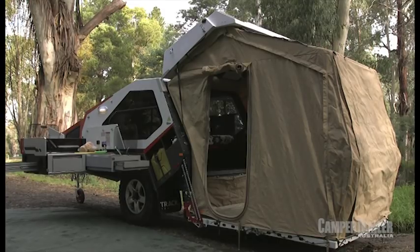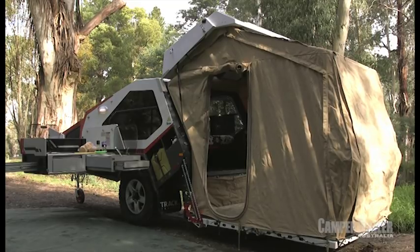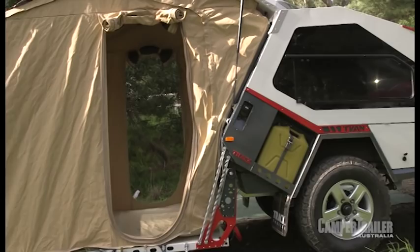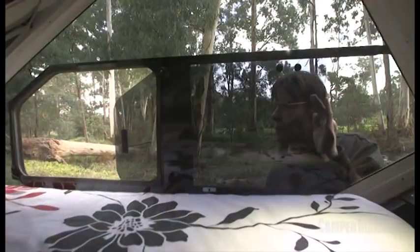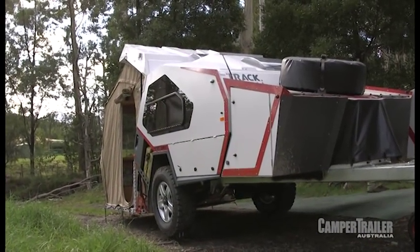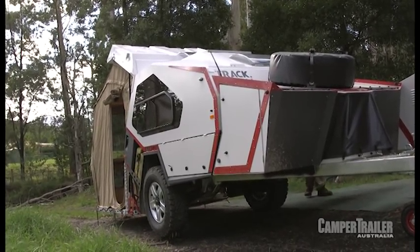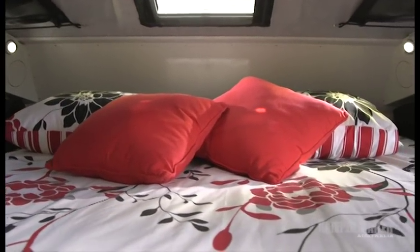Just going to tie a couple of quick knots to hold that in place, and we're done. In less than four minutes, we've effectively doubled our living space. This T-Van is also fitted with sliding glass windows, which are flawlessly integrated into the body shell, providing additional airflow over the bed.